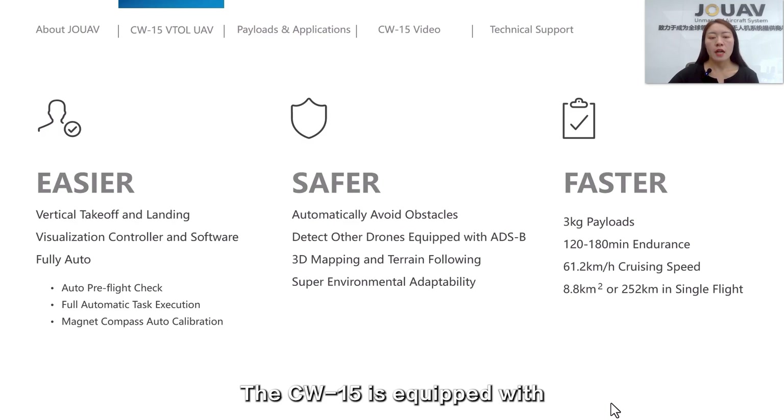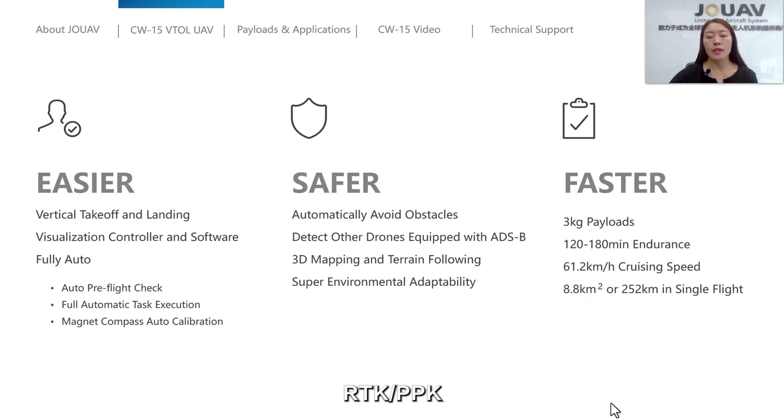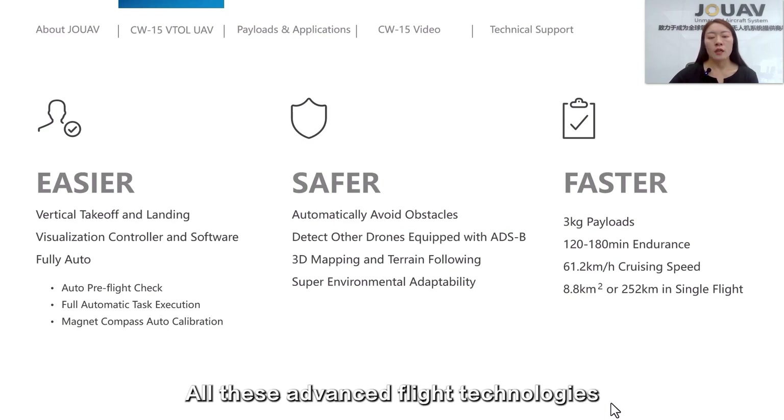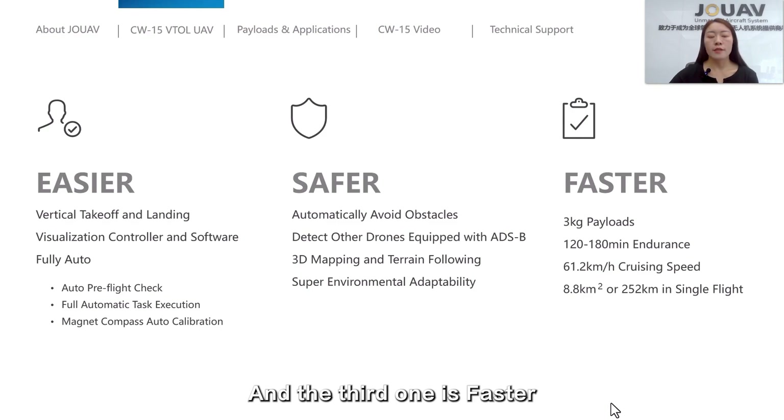The second highlight is that the CW-15 is safer. It is equipped with a binocular vision system, ADSP for obstacle avoidance, 3D mapping and terrain following technology, RTK and PPK, and more. All these flight technologies make it safe and adaptable to different environments.